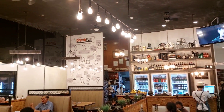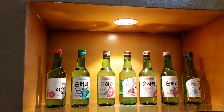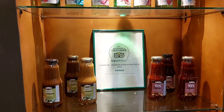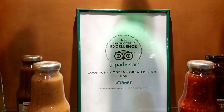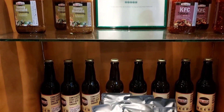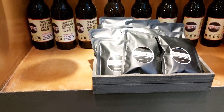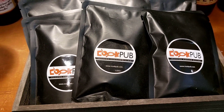Here's a peek of the interior. You can see the counter — they have different flavored soju. Under the soju display you can see bottles of dressing, sauce, and a certificate of excellence from TripAdvisor. They also have classic wheat beer, and this could be coffee beans.